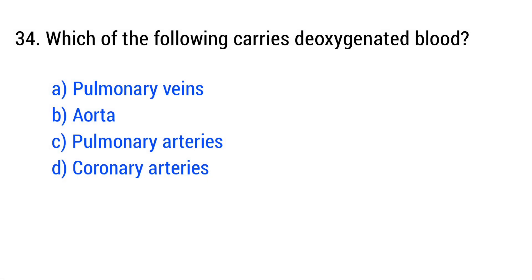Question number 34. Which of the following carries deoxygenated blood? The right answer is option C: pulmonary arteries.